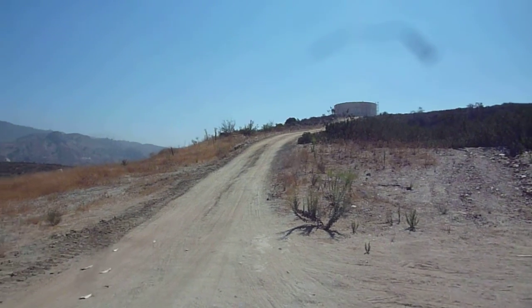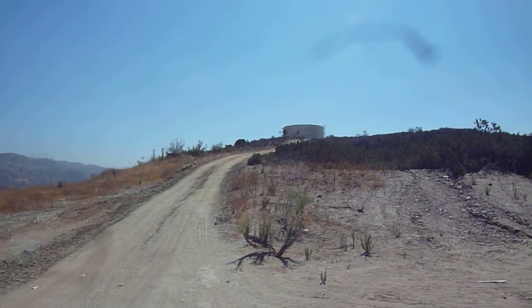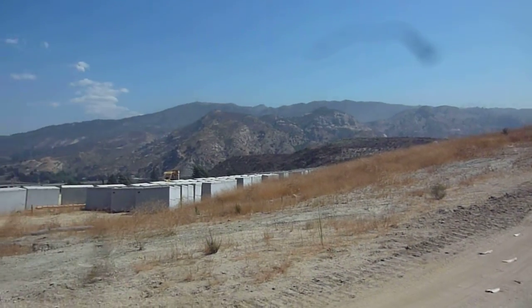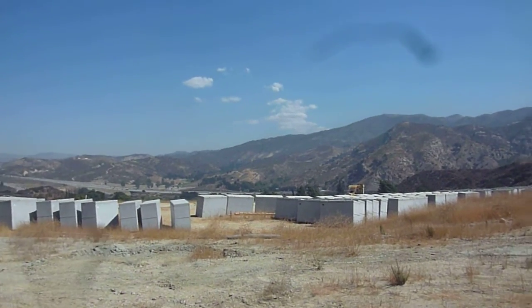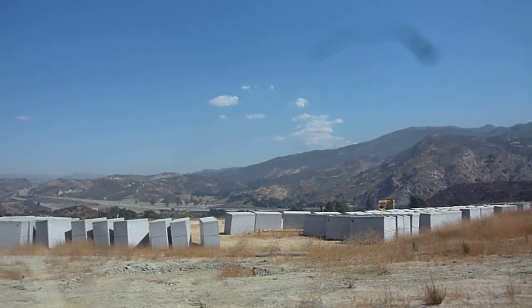So here we are — I'm not exactly sure where. We just came up a side of the utility road. There are these containers or something. The other side there is Placerita Canyon.